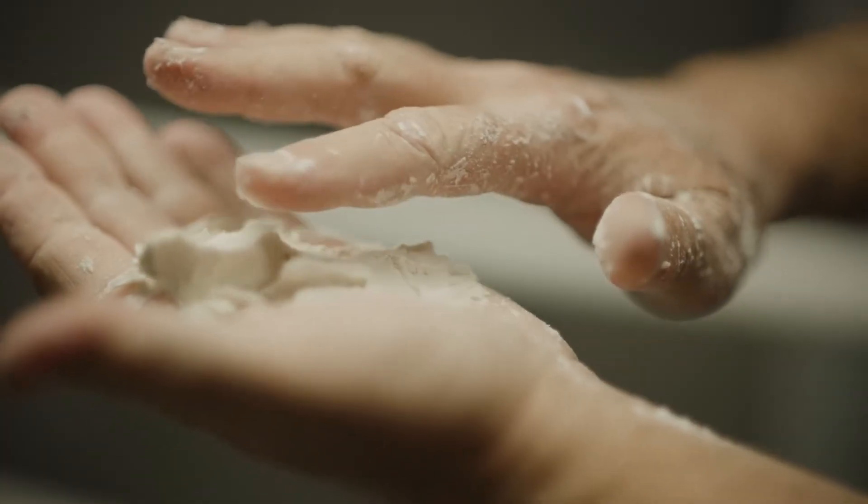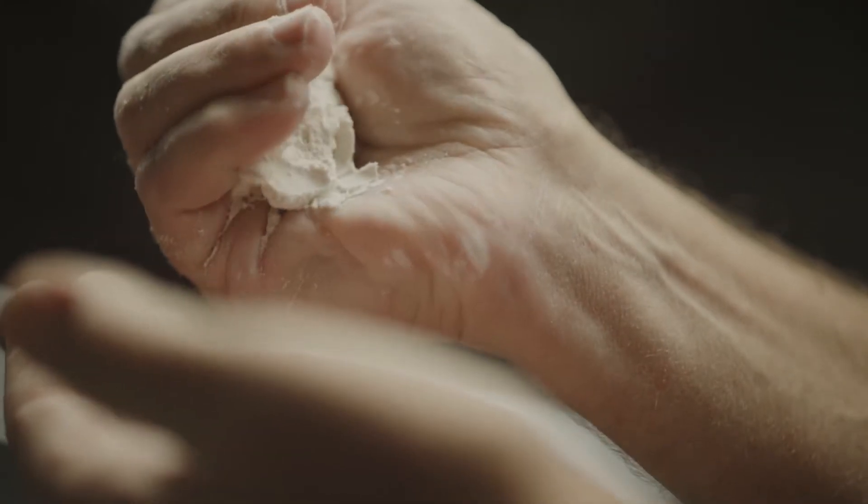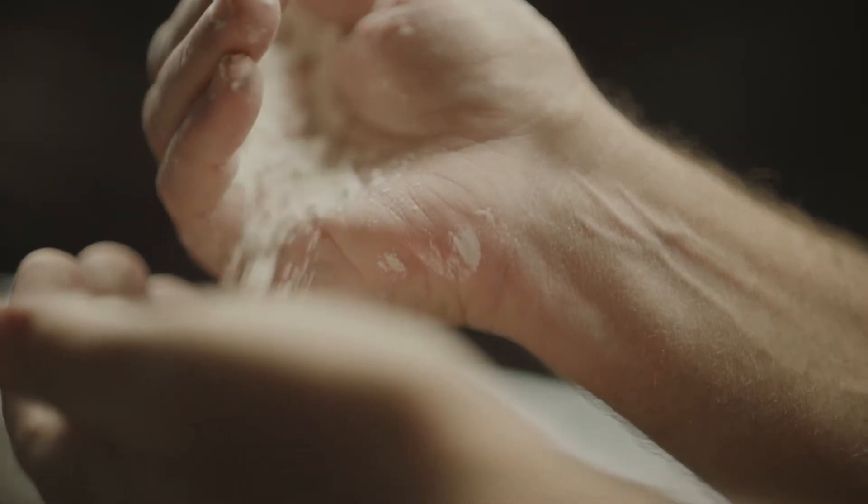There's something very elemental about bread. It's just flour, water, salt. And it's something that's been a cornerstone of so many cultures across the world for a long time.